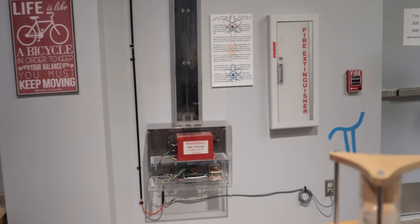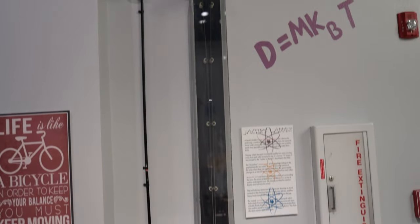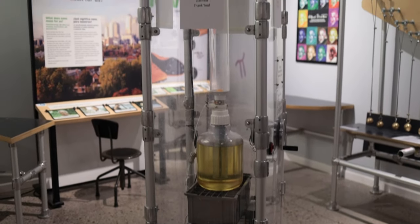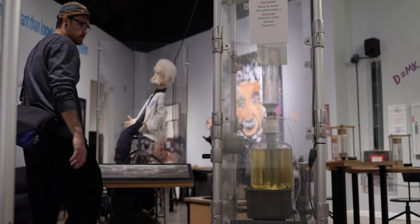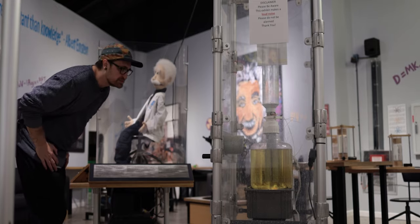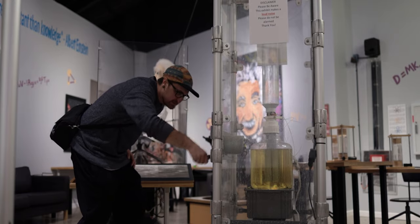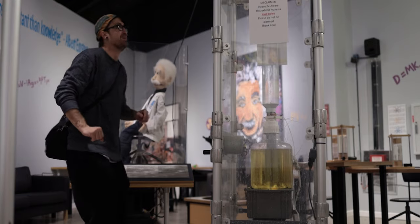This thing just kicked on as I walked by it. If I'm being honest, I had no real intention of pressing this until I saw the sign that said disclaimer: please be aware this exhibit makes a loud noise and do not be alarmed. So now I have to find out what this does. When the button is pressed, the gases ignite and combine to form water. This releases enough heat energy to shoot a ping pong ball into the air. It says turn the crank until the gauge reaches 100 and the button lights up. The button's red. Oh, that did make a loud noise.